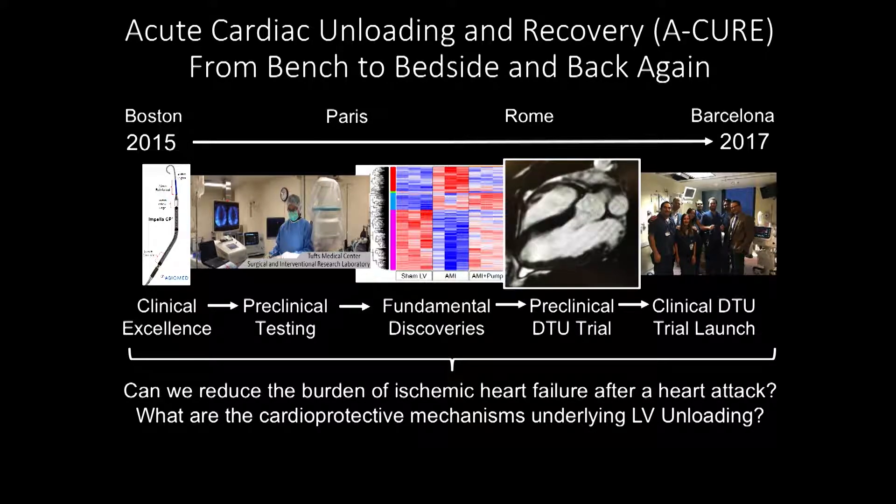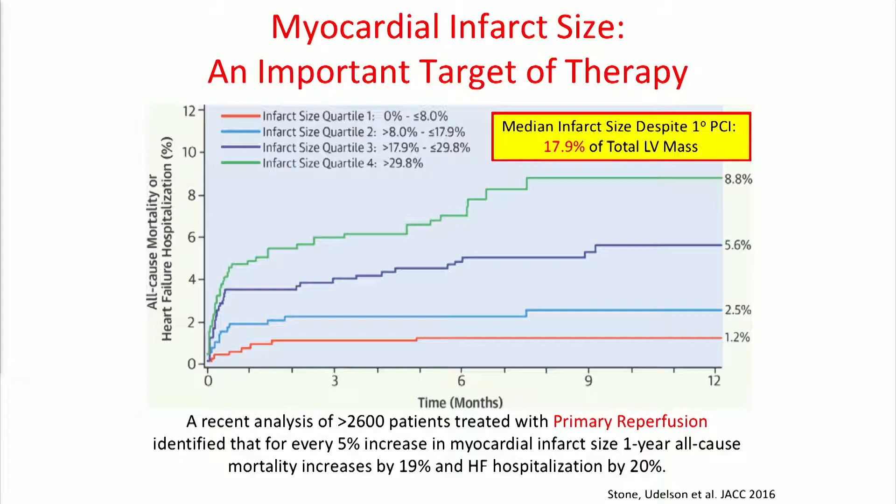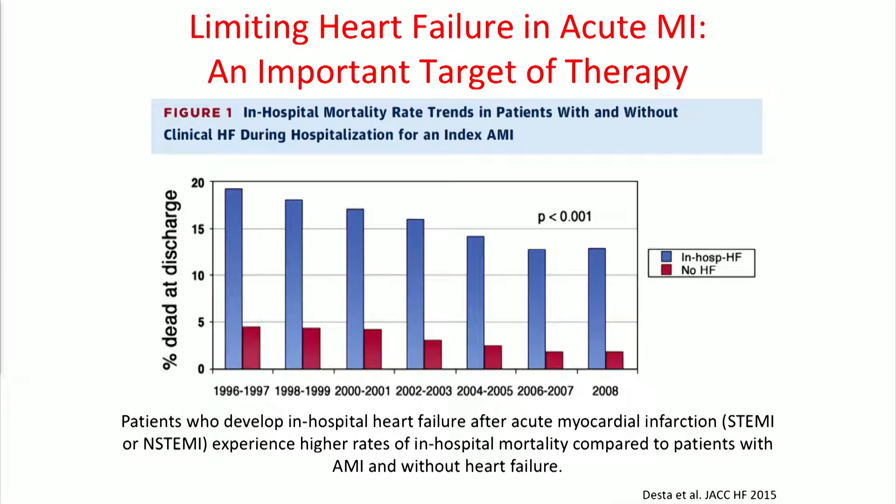The questions still keep coming. The ultimate question is: can we reduce the burden of ischemic heart failure after a heart attack? This gets towards Dan's points about unloading and remodeling. And what are the cardioprotective mechanisms underlying LV unloading? It's important to recognize that it's not just about infarct size — it's about limiting heart failure. You can reduce infarct size, but if hemodynamics are still consistent with heart failure, this drives mortality in the acute MI setting, whether STEMI or non-STEMI, as illustrated in data from the Sweetheart study.